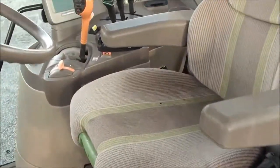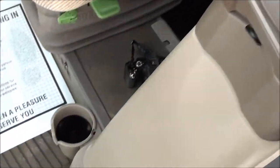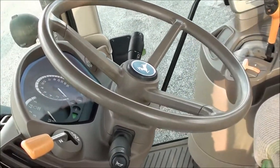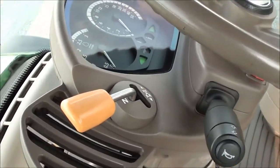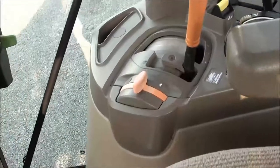This is a pre-Tier 4 emissions engine, which is very desirable. Inside the cab it's very nice. It has a tilt and telescopic steering wheel and a left-hand power reverser that allows you to change direction without clutching.